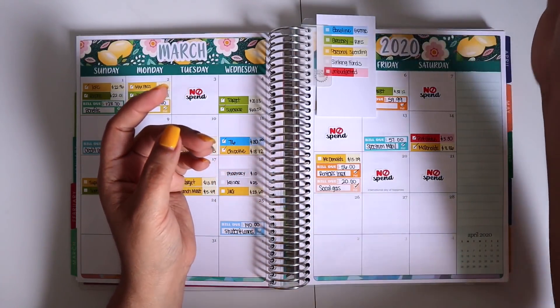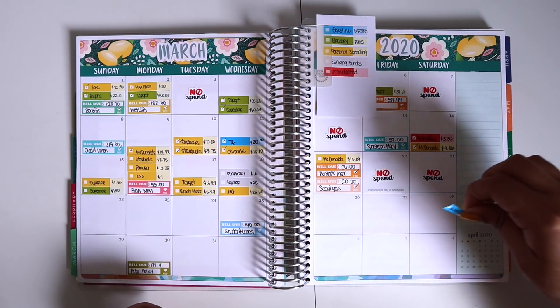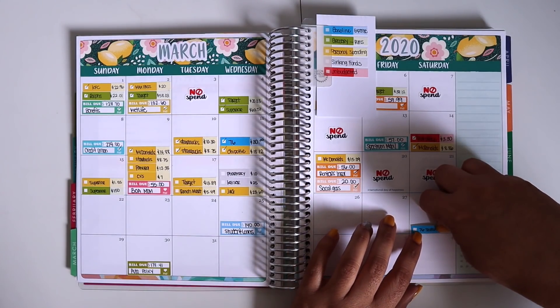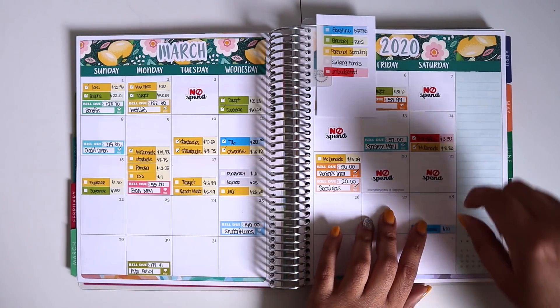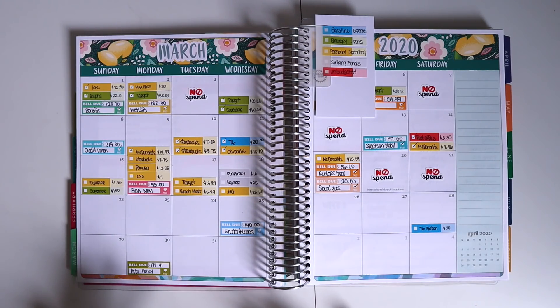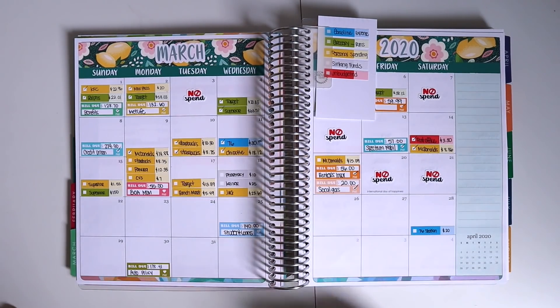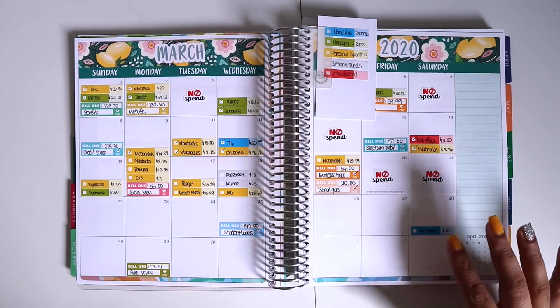The gas transaction was for $20, and believe it or not, $20 almost filled up my entire tank. It's pretty amazing — I've never seen gasoline under the $3 mark, so that's amazing to me and makes me super happy. I hope it stays that way for long, but knowing how gas prices go up in the summer, I doubt that's gonna happen.